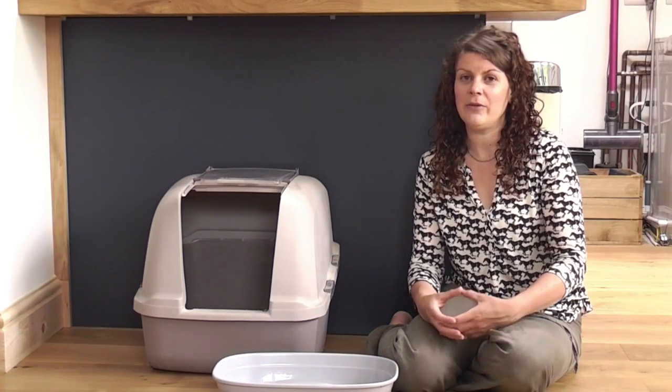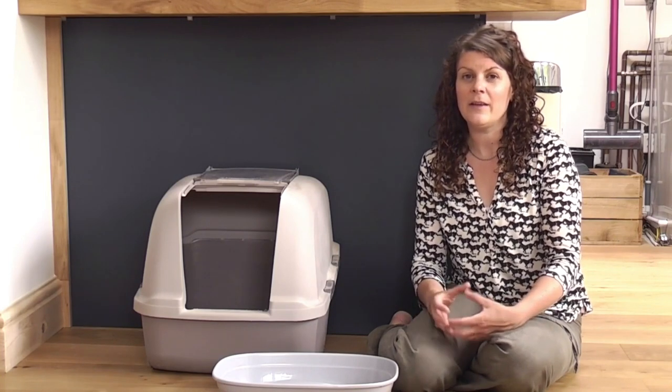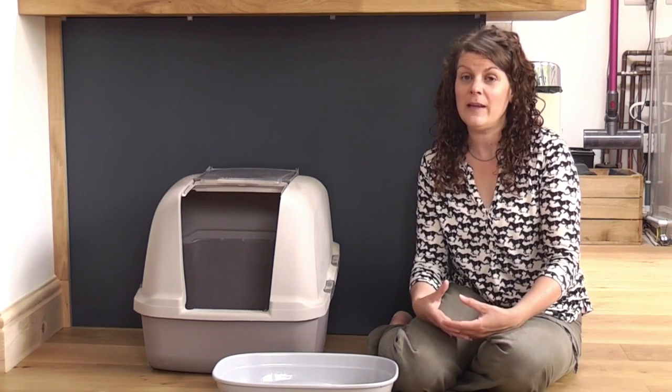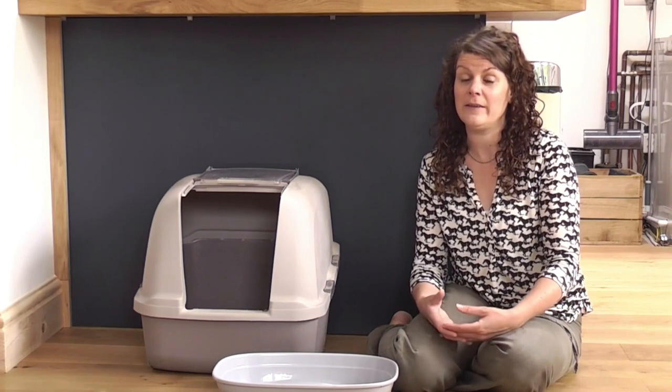Litter generally falls into two types: clumped and unclumped. When a cat soils in the clumped variety, it forms a clump exactly as it says, which is easy to scoop out and remove. With non-clumping versions, it is more difficult to remove all the soiled litter and often a full change is needed.